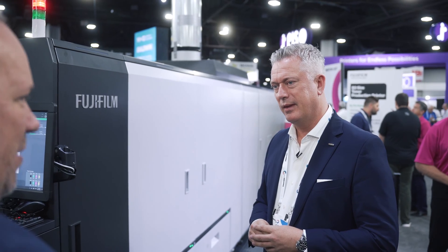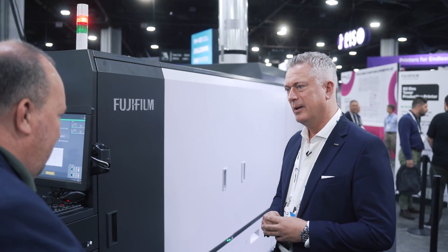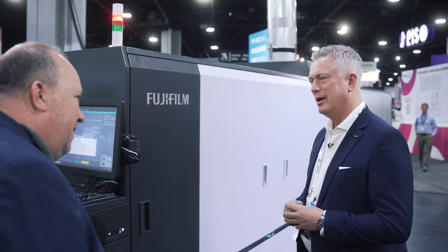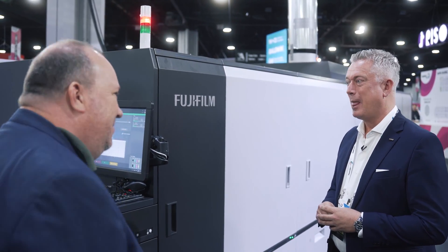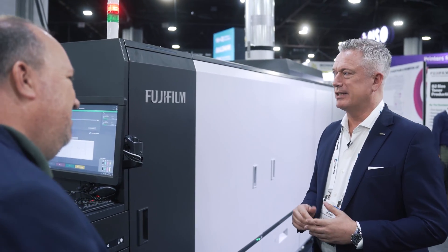It's an exciting machine. Everybody has been talking about inkjet during all the shows, and Fujifilm is one of the biggest suppliers of inkjet anyway. So why a toner machine? It's part of the transformation journey — we see more and more short run in the industry. It also brings the entry point down even lower from inkjet.